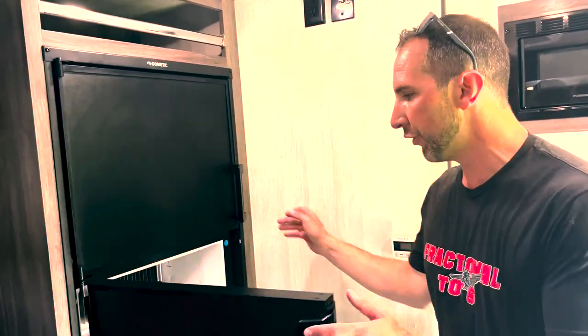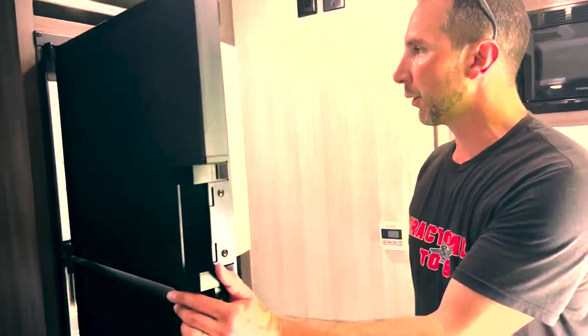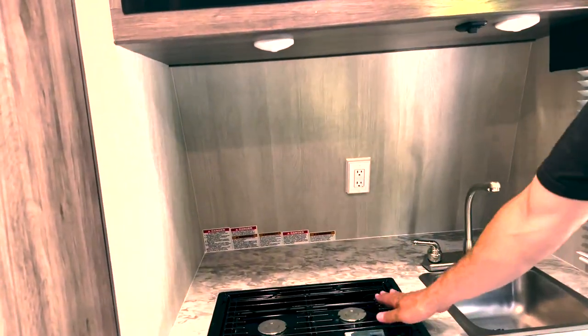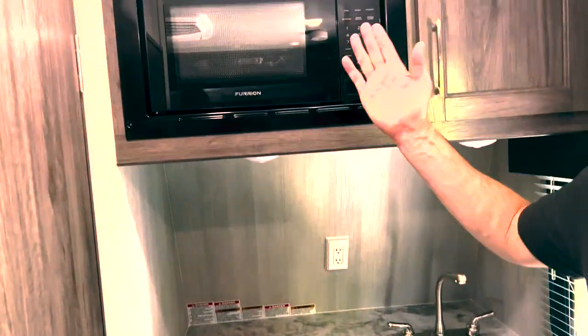It has a full-size fridge and freezer for all your cold snacks and steaks. Heat and AC of course, and we will be installing a smart TV. The kitchen area has a sink, dual burner stove, and a microwave.